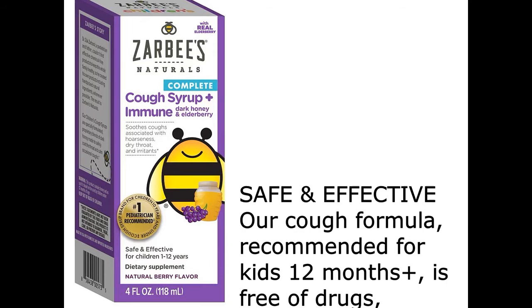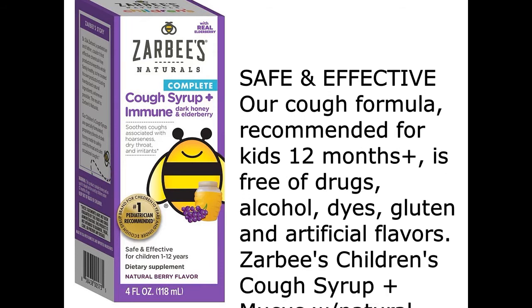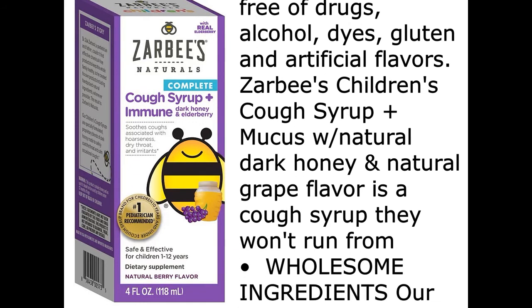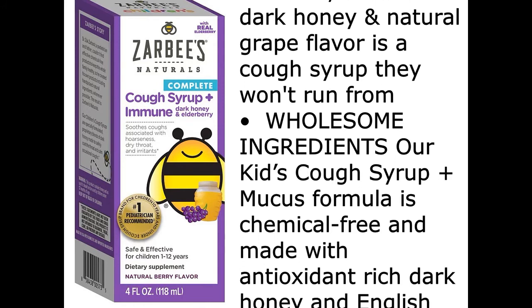recommended for kids 12 months plus, is free of drugs, alcohol, dyes, gluten, and artificial flavors. Zabby's Children's Cough Syrup Plus Mucus with Natural Dark Honey and Natural Grape Flavor is a cough syrup they won't run from.